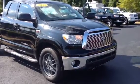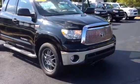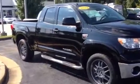Hey Drew, this is Bobby Sabia with LaGrange Toyota. I want to take a minute here and thank you for your interest in our dealership, sir. More importantly, I want to walk you around our 2011 Toyota Tundra.